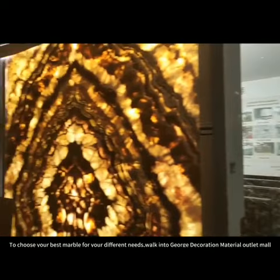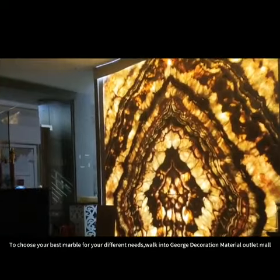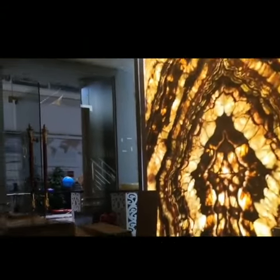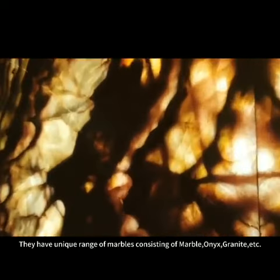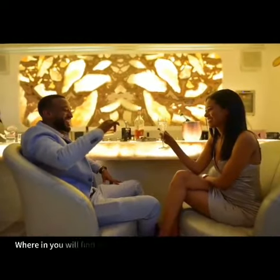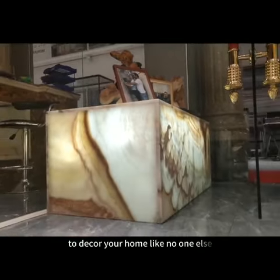To choose your best marble for your different needs, visit George's Decoration Material. They have a unique range of materials consisting of marble, onyx, granite, and more, wherein you will find exclusive designs to decorate your home like no one else.